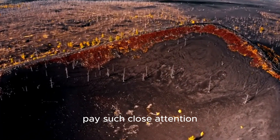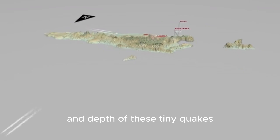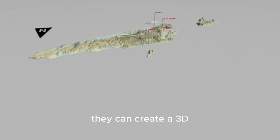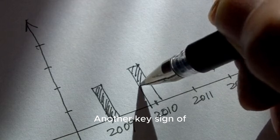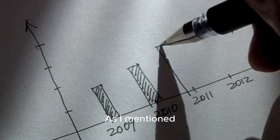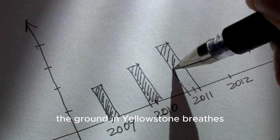By mapping the location and depth of these tiny quakes, they can create a 3D picture of what's happening in the volcano's plumbing. Another key sign of activity is ground deformation — as mentioned, the ground in Yellowstone breathes.